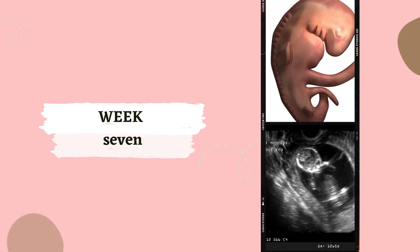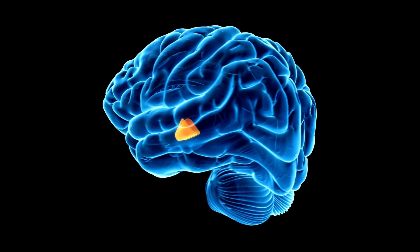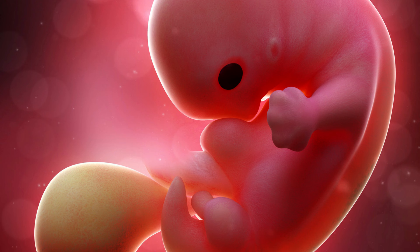Week 7. Seven weeks in, and your baby's brain and face are growing. Depressions that will give rise to nostrils become visible, and the beginnings of the retinas form.